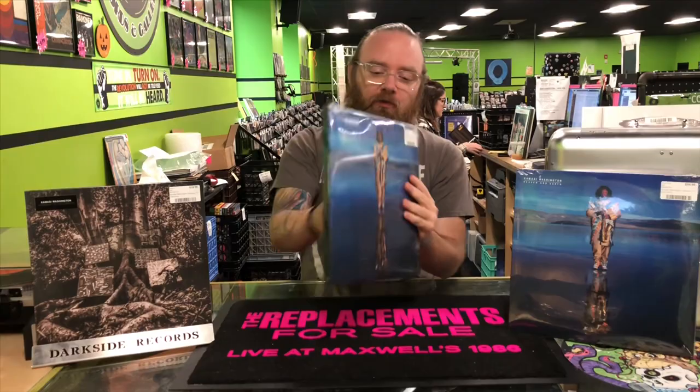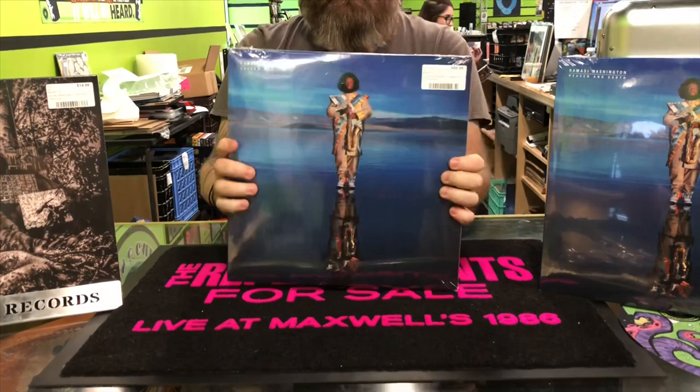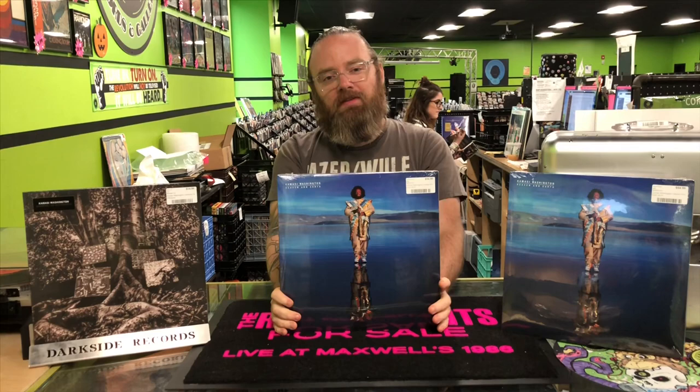The new one that is out this week is two and a half hours of jazz split amongst four LPs, in this beautiful deluxe edition. What I thought we'd do is open one up, show you guys what it looks like on the inside, show you guys all the LPs on this Darkside unboxing video.